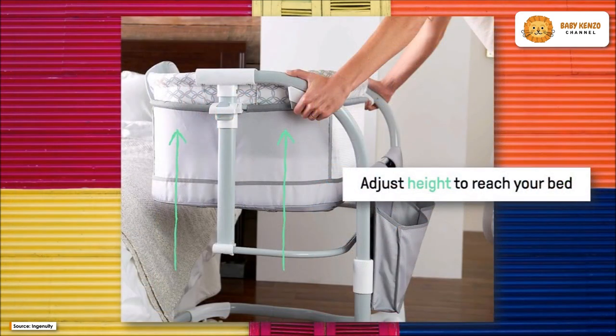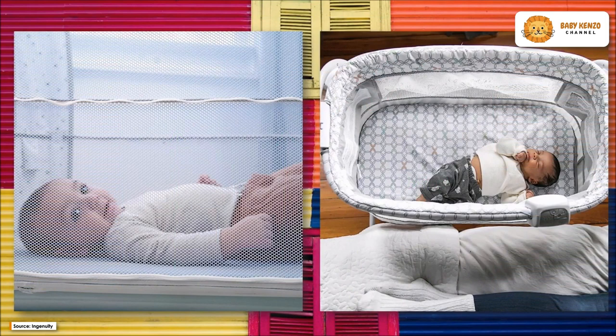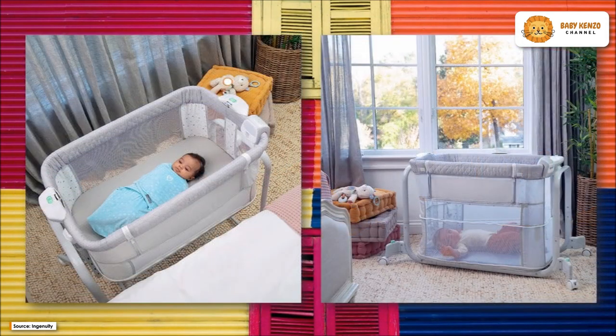Your infant can fall asleep and stay asleep with the help of comforting sounds. To make sure the baby is okay at night, you can count on a gentle nightlight.